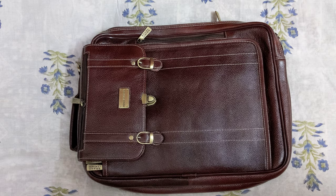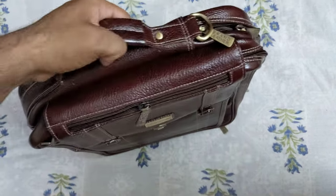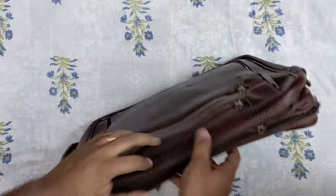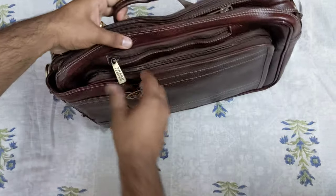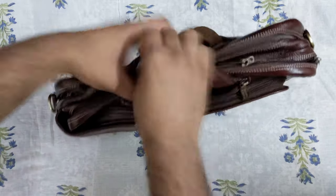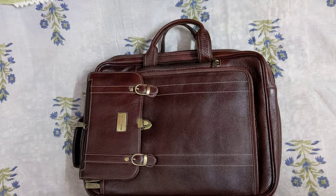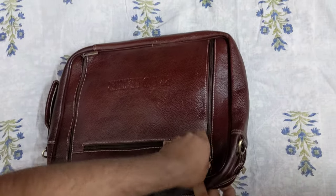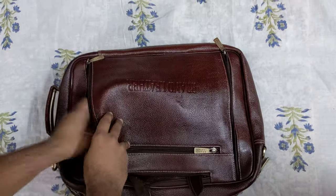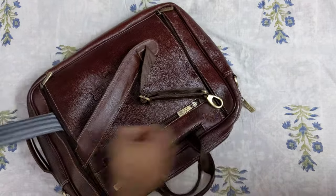About Brand Leather — first, it has some cool features. You can carry it this way because it has a handle on the top. Also, if you open these two zips here, you can actually carry it like a normal office bag. Another cool thing about this bag is that if you open the back two zips like these, it turns into a school bag or a backpack.